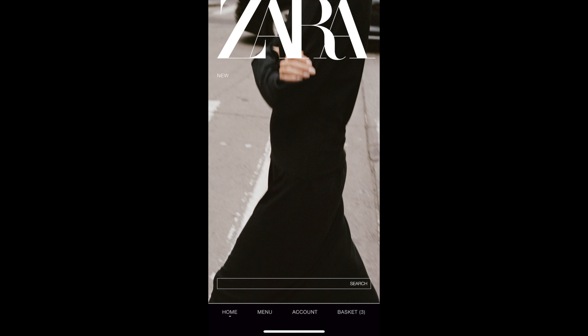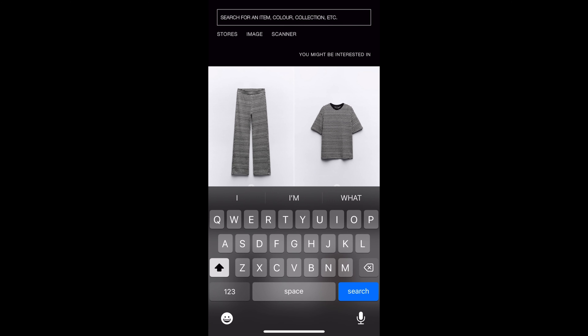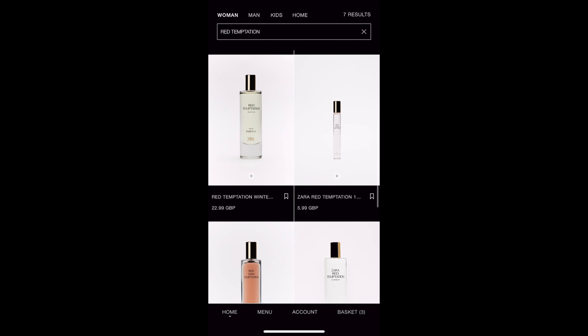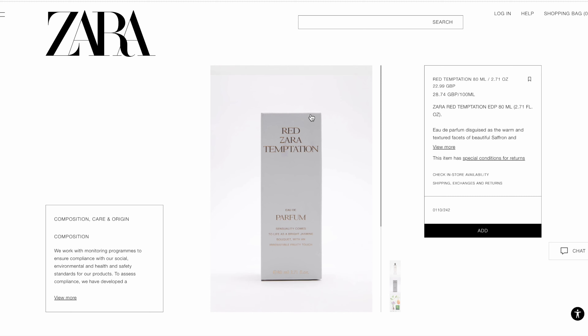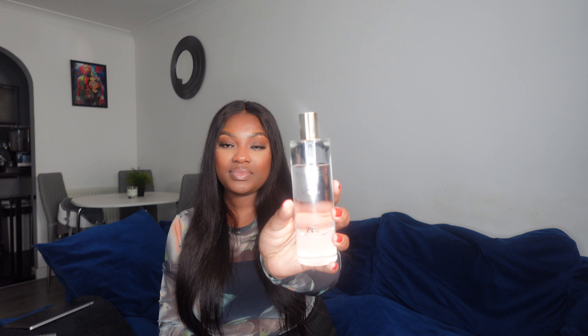In today's video I'm going to be going through the Red Temptation line by Zara. I don't think I've watched a review on YouTube where they compare Red Temptation, Red Temptation Winter, and Red Temptation Summer, so hopefully I'm the first one to do so. This is the original Red Temptation Eau de Parfum — it's simple in style but yet elevated.